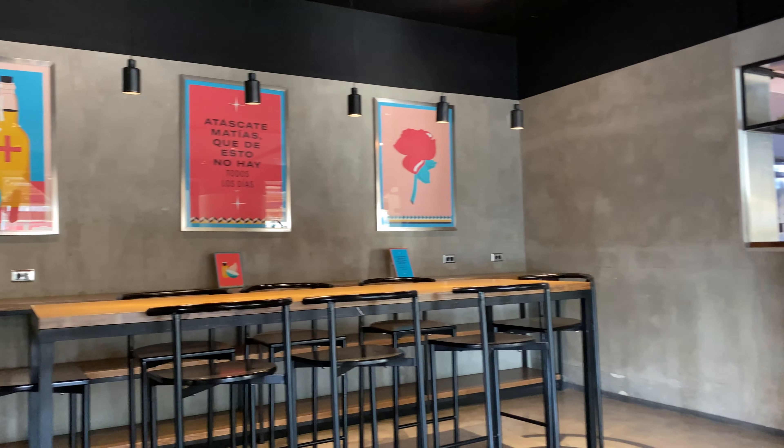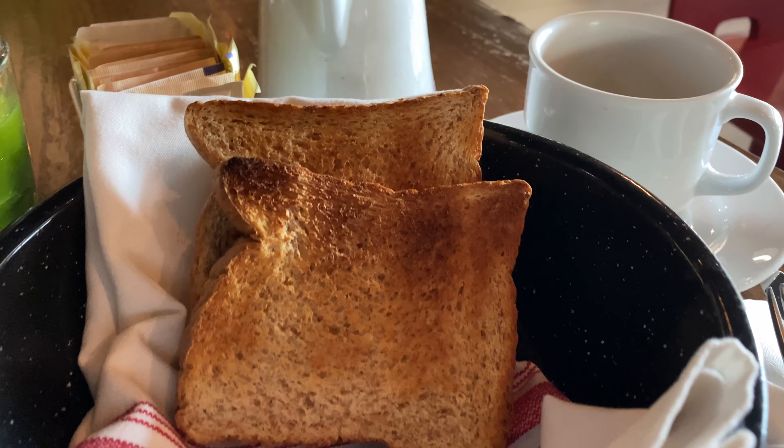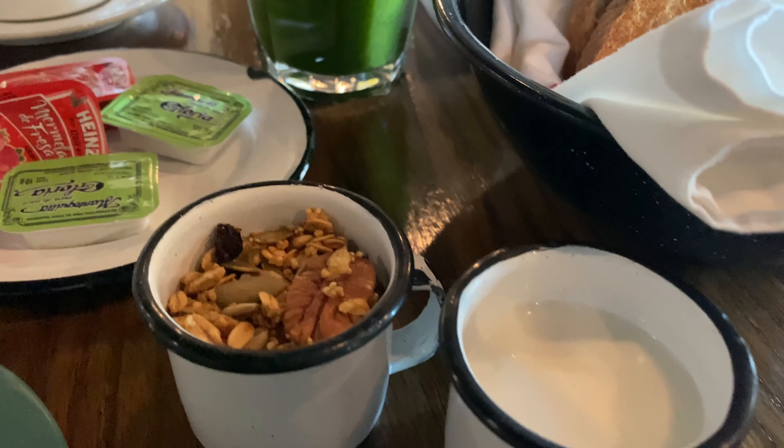That was my stay at the Le Méridien Mexico City. Please comment below if you've stayed here before, give this video a like, subscribe to the channel if you haven't already, and share this with a friend. I'll catch you next time — thank you for watching.